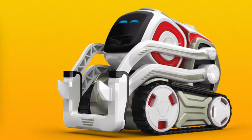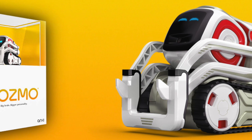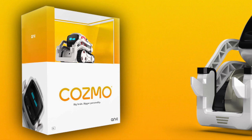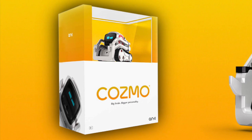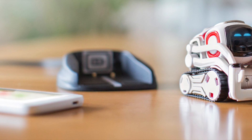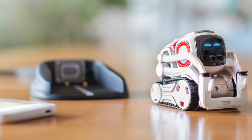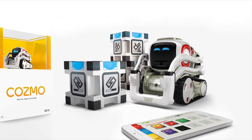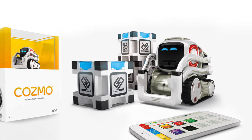The big question is when will you be able to get your hands on Cosmo, and how much will he cost? In the US he'll be coming out in October this year, so not that long. The starter pack comes with Cosmo the self-aware robot, a drive-on drive-off charger — and as he gets onto that charger he sort of falls asleep, snoozes and snores while charging, which is really nice — and you also get three interactive power cubes that light up and play all sorts of different games with Cosmo.